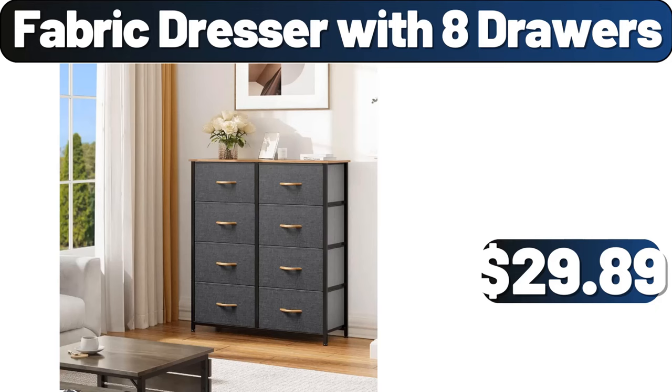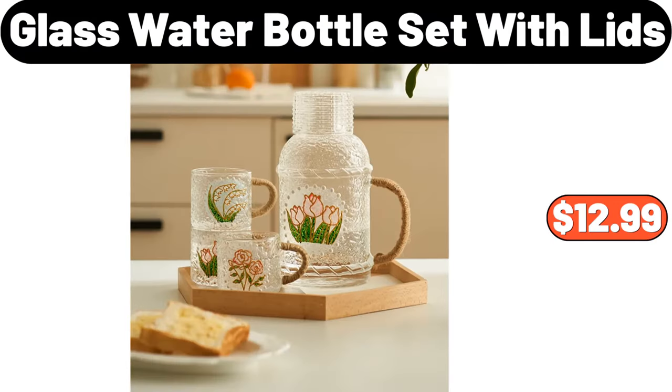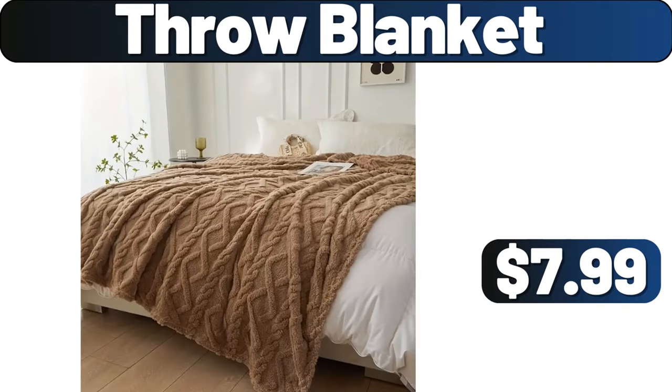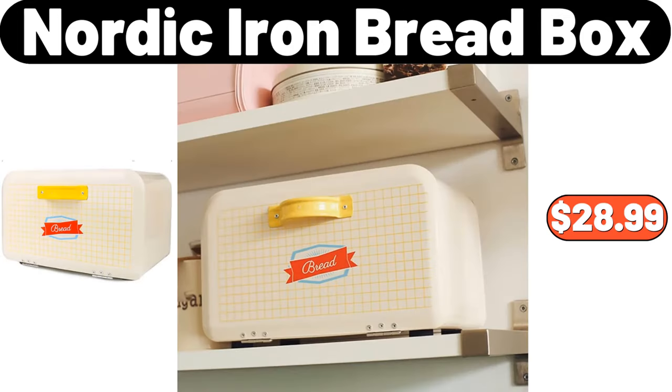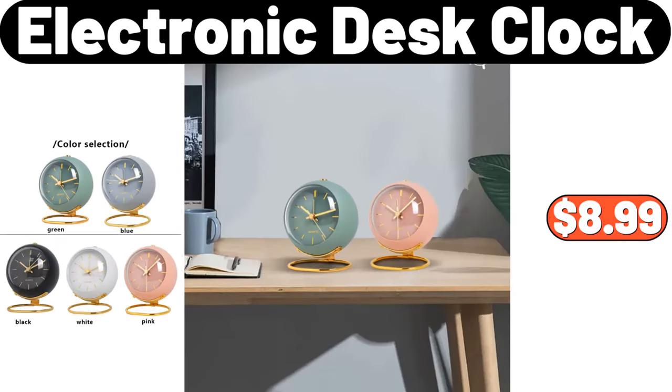Glass Water Bottle Set with Lids, $12.99. Throw Blanket, $7.99. Gray Clothing Storage Bag, $11.99. Nordic Iron Bread Box, $28.99. Electronic Desk Clock, $8.99.